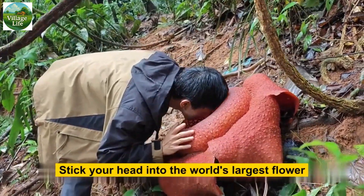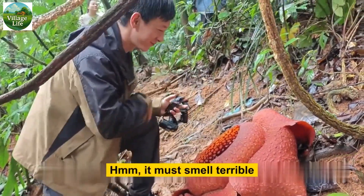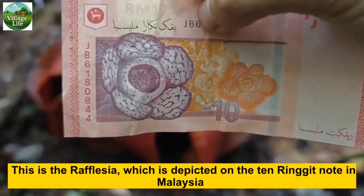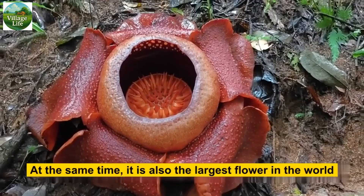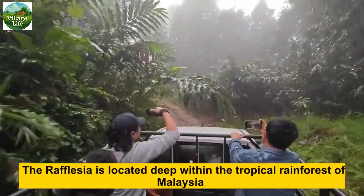Stick your head into the world's largest flower — what does it feel like? It must smell terrible! This is the Rafflesia, which is depicted on the 10 ringgit note in Malaysia. At the same time, it is also the largest flower in the world.